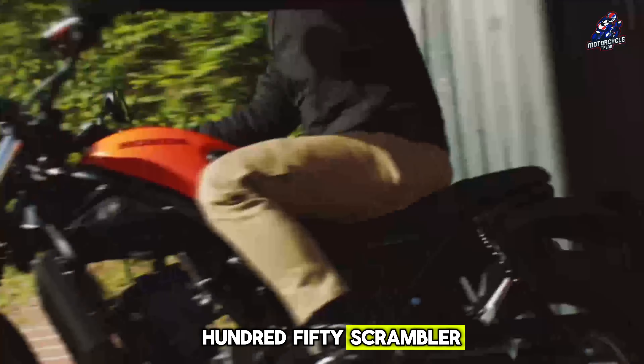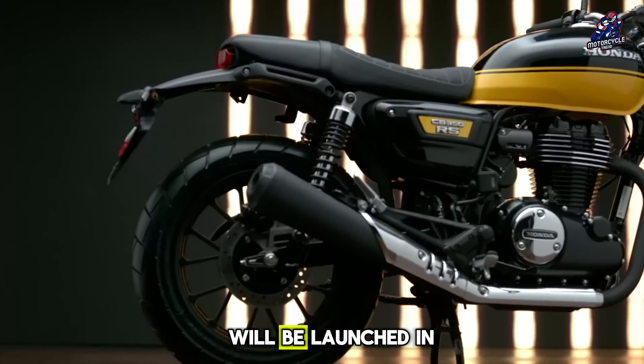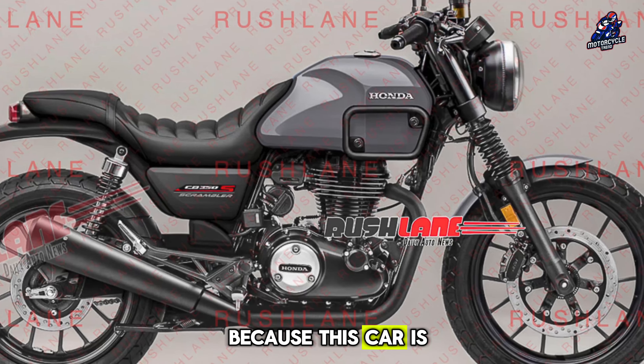The Honda CB350 Scrambler name we are using is just a fictitious name. The actual motorcycle that will be launched in the future will probably use this name, or another name. Meanwhile, the launch schedule may take another one to two years because this is still at the patent drawing stage.